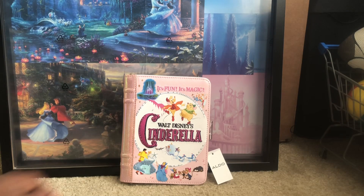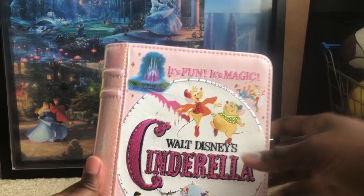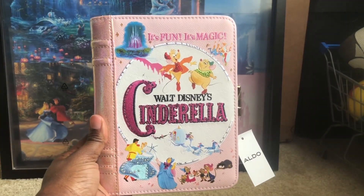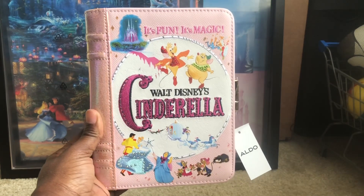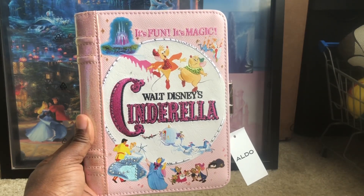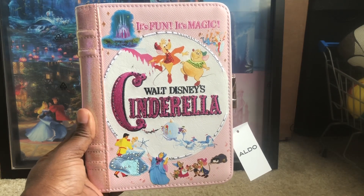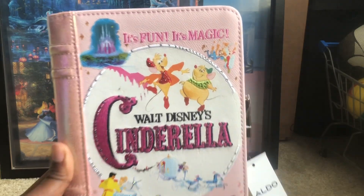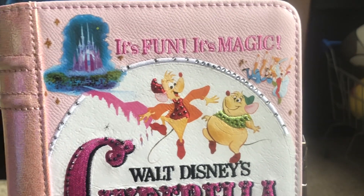Let me give you all a close-up look. This clutch slash crossbody is currently sold out at the moment and it retailed for $65 online. If you're interested in getting it, you would have to go to eBay to make the purchase or maybe social media. There's no information on whether they're going to do a restock or if stores are going to have it, but let me give you all a close-up look — this thing is gorgeous.